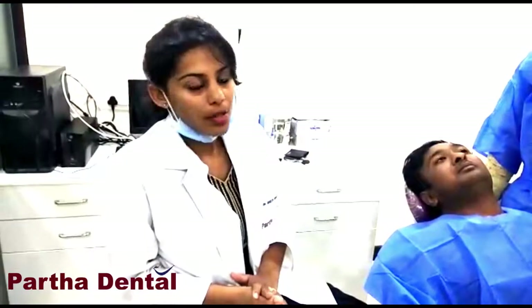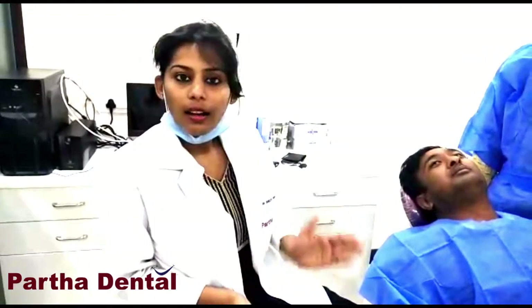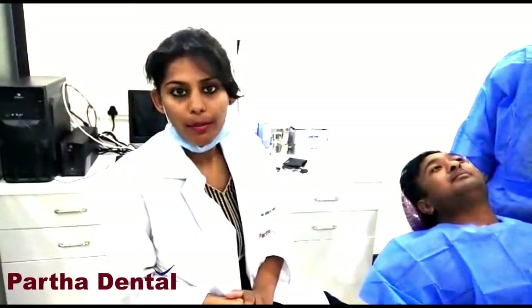With respect to his lower anterior teeth, there were two root stumps which he wanted removed and replaced with new crowns. So after clinical examination, I found caries-affected teeth with respect to the upper anterior, and lower two root stumps were present. I suggested upper crowns with respect to six anterior teeth and, for the lower, two implants.